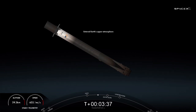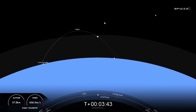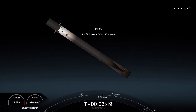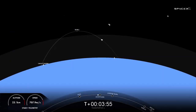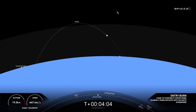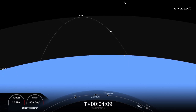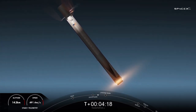Vehicle is following a nominal trajectory. You can see on those live views from the first stage that Falcon 9 is equipped with four hypersonic grid fins positioned near the top of the first stage. Those white puffs of gas that you may occasionally see from the first stage are from the attitude control system. Stage one entry burn start. Stage one entry burn shutdown.